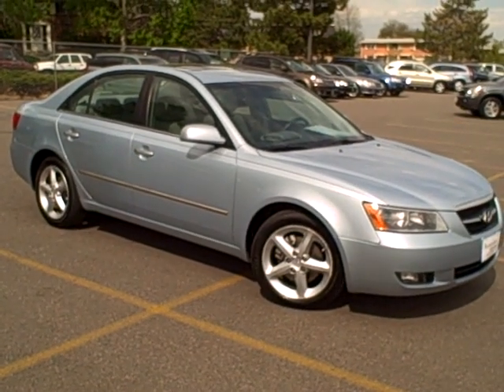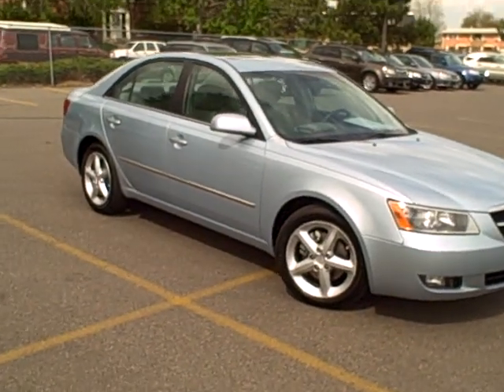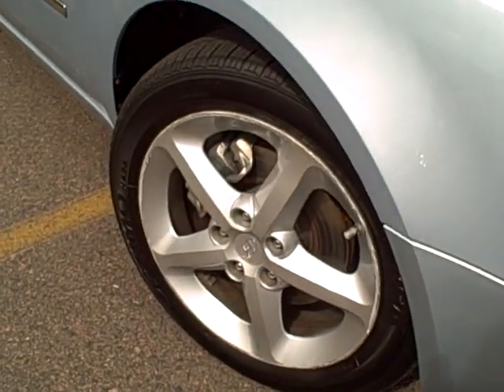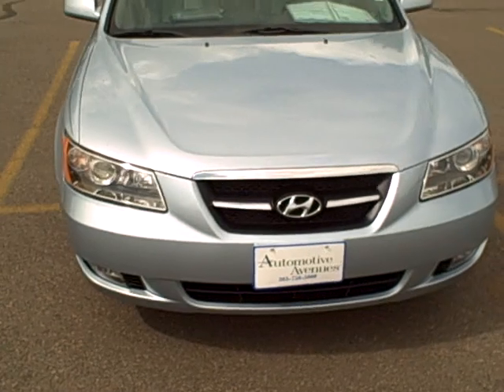Just in, this 2008 Hyundai Sonata SE V6. The SE package gives it this nice looking alloy wheel, 17 inch tires, and fog lights.